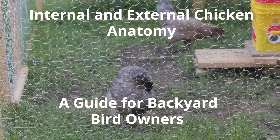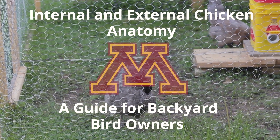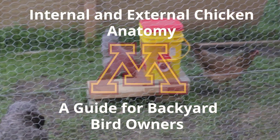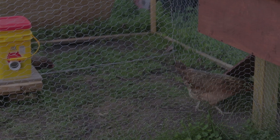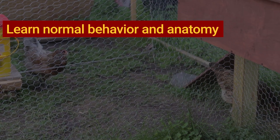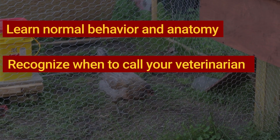Today we will learn about internal and external chicken anatomy. Don't worry, we will show you a warning before starting internal anatomy. In this video we want you to learn what normal bird behavior and anatomy looks like and recognize when it is time to call your veterinarian.